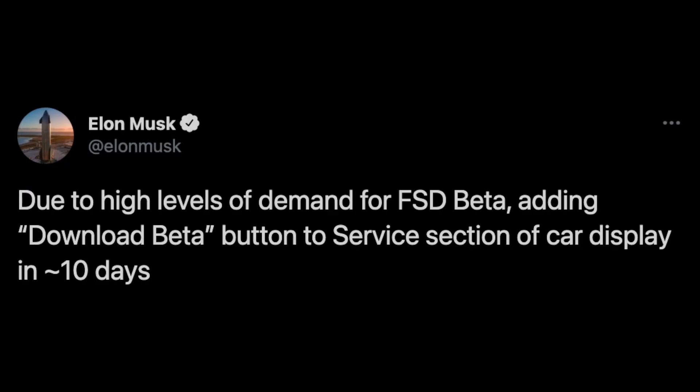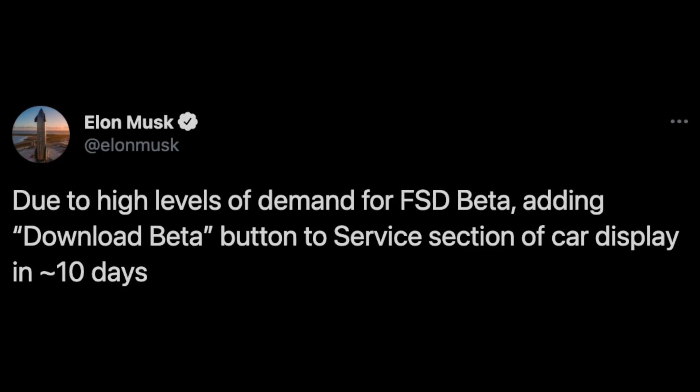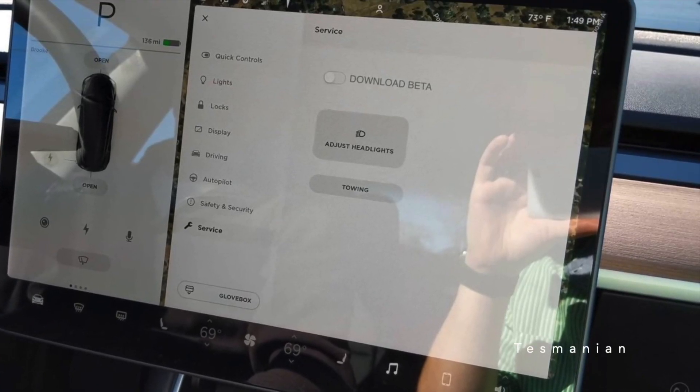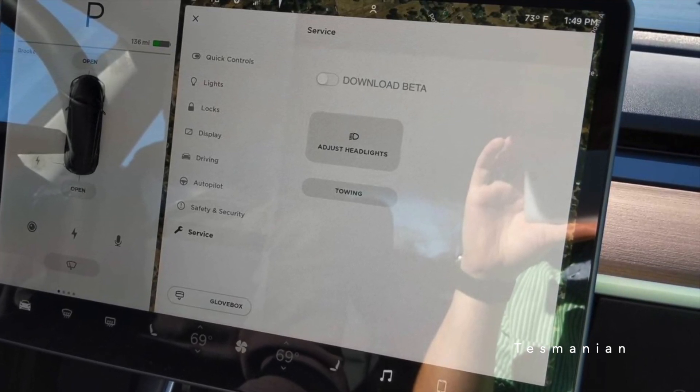So, as a response to this inbox being flooded with requests, Elon tweeted again saying: "Due to high levels of demand for FSD beta, adding download beta button to service section of car display in about 10 days." It was unclear exactly what would happen if you toggle this button, but Elon gave some clarity to this.